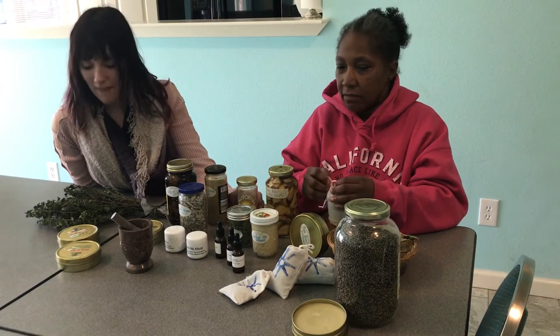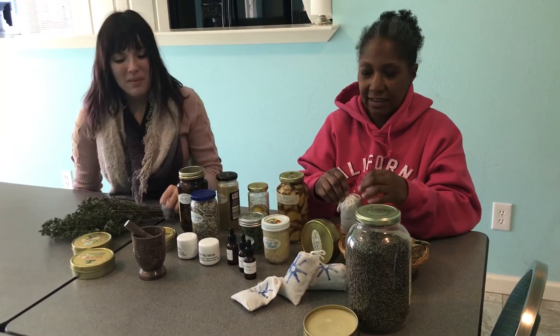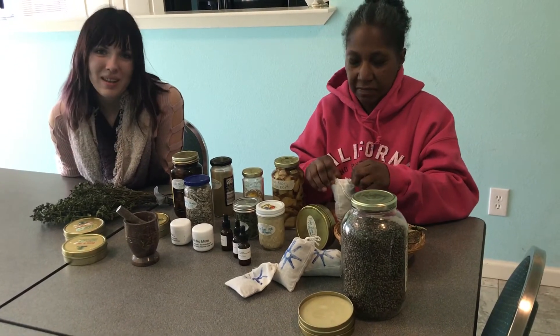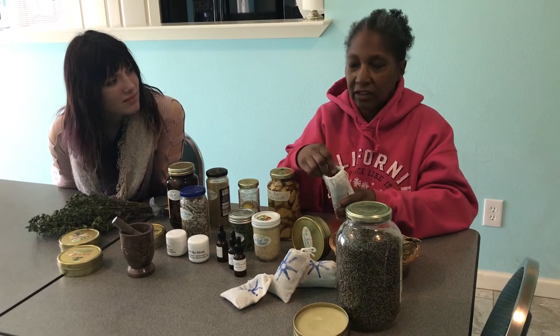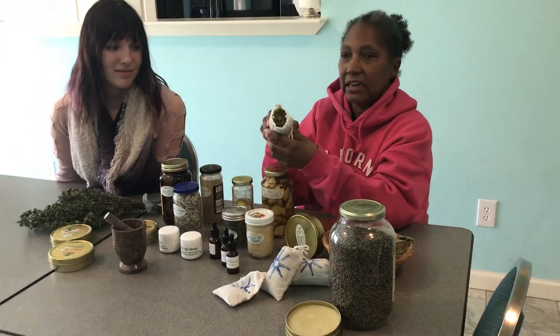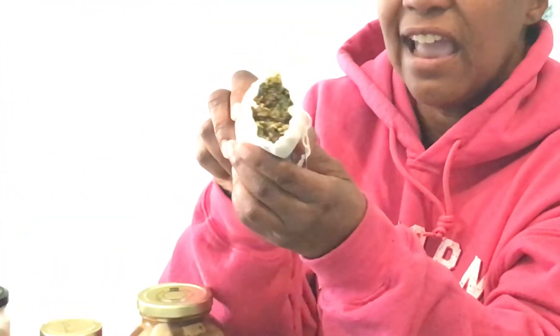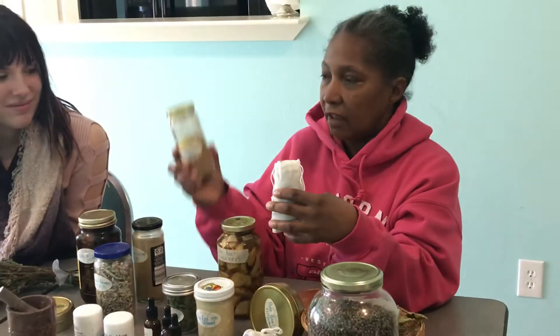And the comfrey — here's the comfrey right here, which is good for swelling, bones, pain, and things like that. And so this is a look at the teas inside the bag, if you can see that. And that we did compound up. And the sneeze weed.